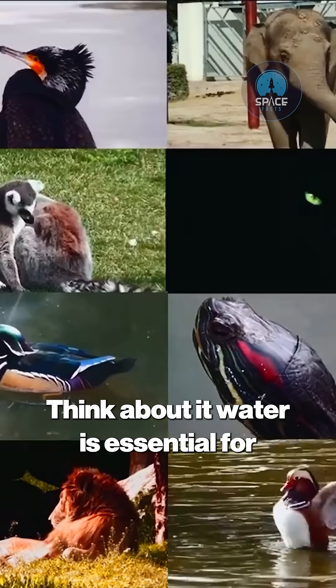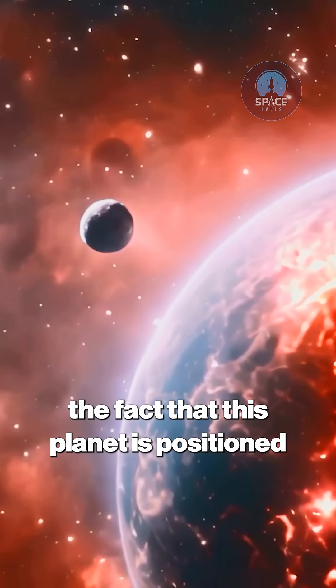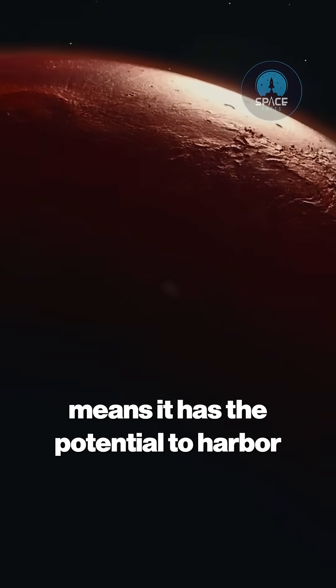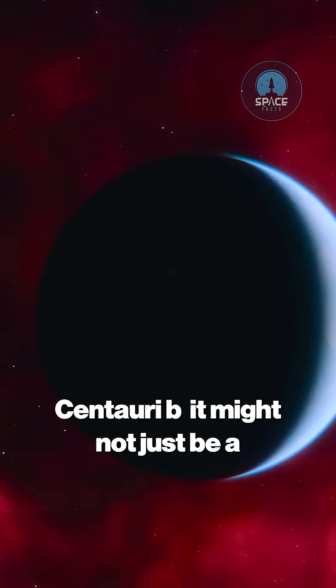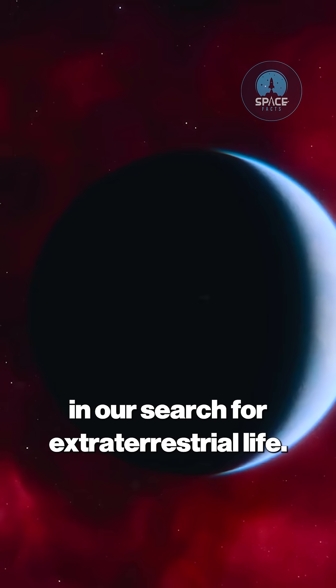Think about it. Water is essential for all known life forms, from the tiniest microbe to the largest mammals. So the fact that this planet is positioned at just the right distance from its star means it has the potential to harbor conditions that could support life. This is one of the primary reasons scientists are so eager to study Proxima Centauri B — it might not just be a planet, it could be the next big discovery in our search for extraterrestrial life.